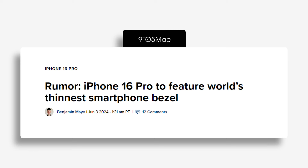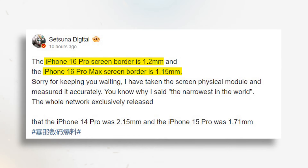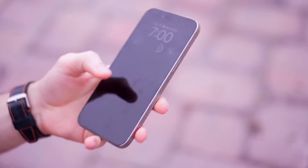Not to be outdone, Apple is poised to reclaim its title with the iPhone 16 Pro models. By implementing border-reduction technology, they have achieved to reduce bezels by an additional 40%, potentially making these the thinnest bezel phones on the market. Here's where things get really interesting.